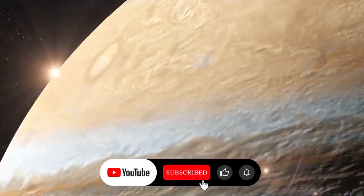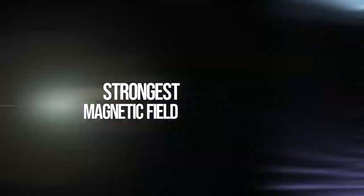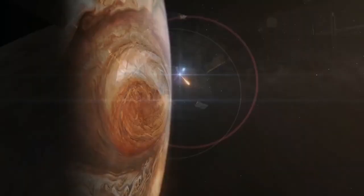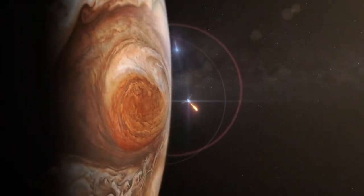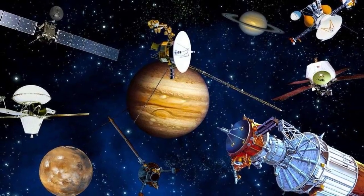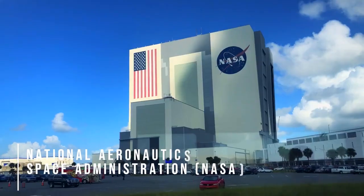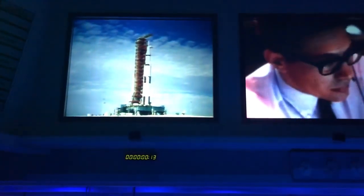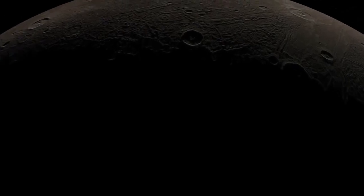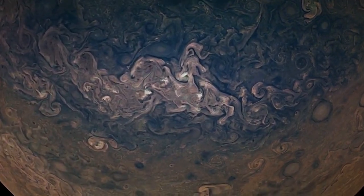Jupiter, the giant gas planet in our solar system, is the planet with the strongest magnetic field and the most satellites. Since the invention of the telescope and the rise of modern astronomy, we have learned a lot about it. Robotic spacecraft have been employed to study Jupiter's surface in unprecedented detail. Since the launch of Pioneer 10 in 1973, eight other spacecraft have visited the Jovian system. All but two of these flybys were done by NASA. During these flybys, detailed observations were made without landing or going into orbit. As a result of the numerous flybys performed by all outer solar system missions, Jupiter has become one of the most visited planets in the solar system.